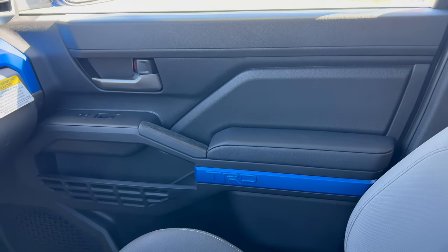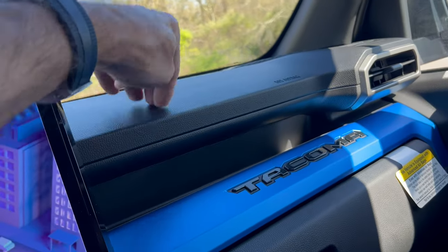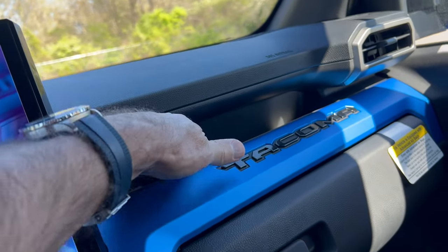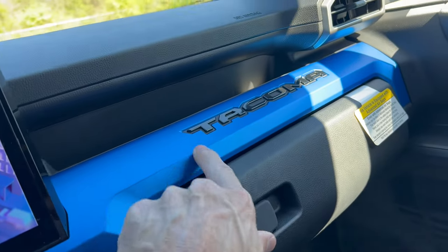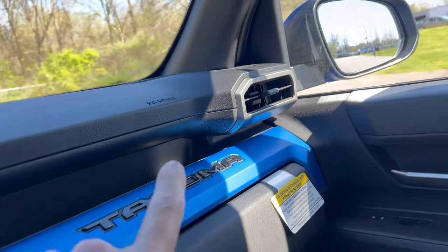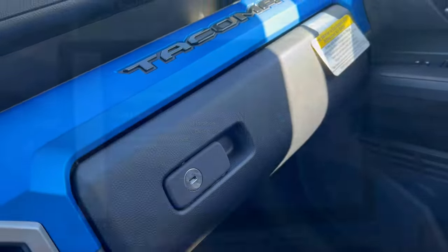The passenger door panel is the same as the driver's. Standard audio system up top, hard black plastic, a storage area that's not rubberized so things may slide around, and the blue Tacoma trim which looks cool. Heat and air vents, and a nice large glove box.